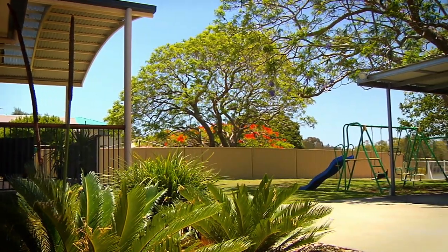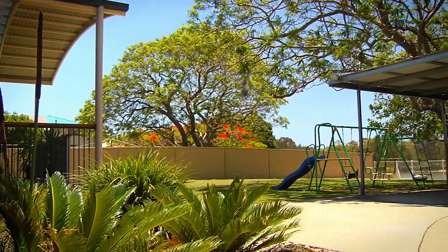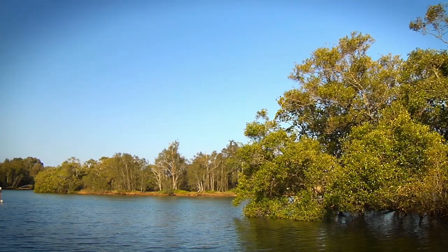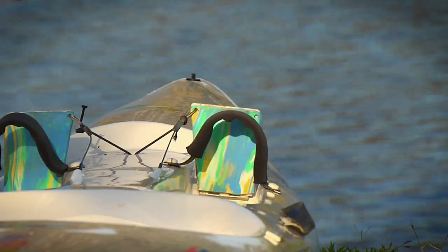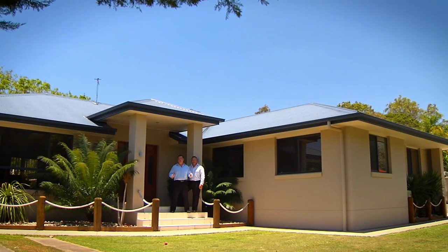Huge 1,330 square meter block with 25 meters of water frontage and a boat ramp for easy access to this magnificent waterway. Talk about lifestyle.